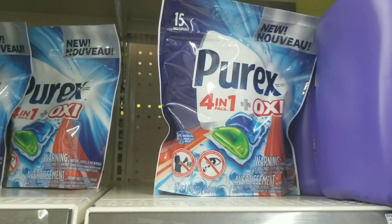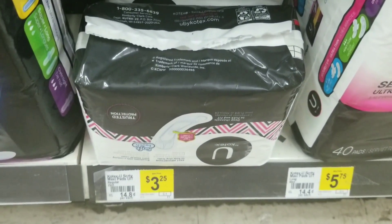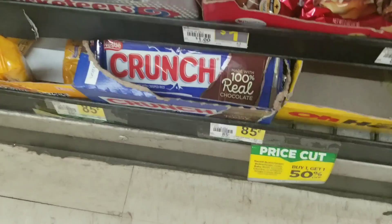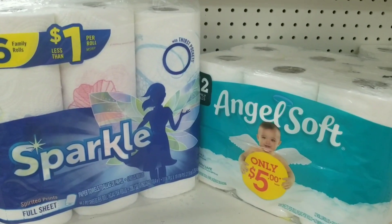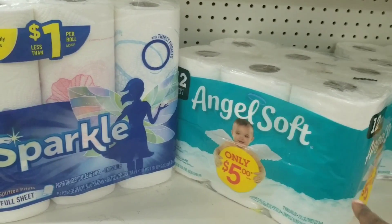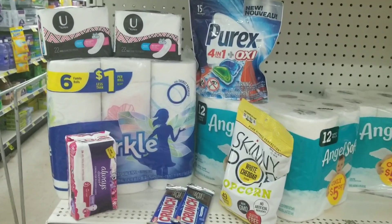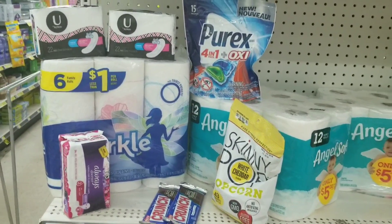For the next all-digital deal, I'm going to get one Skinny Pop, one Purex, two Kotex pads, one Always Discreet, two Crunch bars, one Sparkle paper towels, and one Angel Soft — both of those are $5 each.